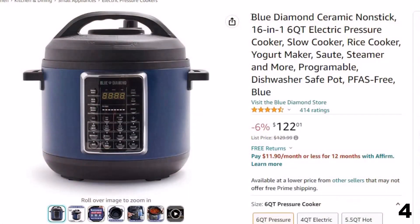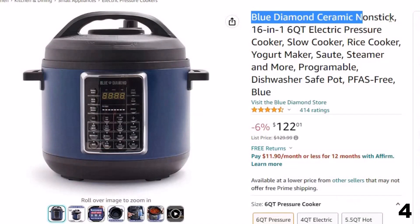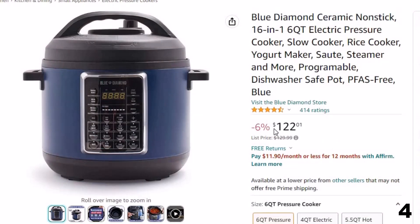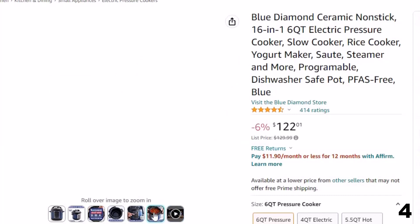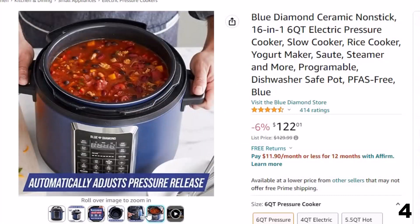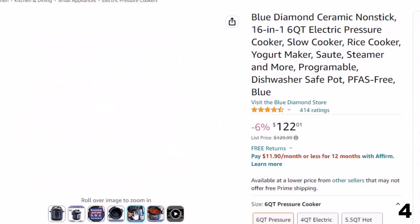Number 4: Blue Diamond Ceramic Nonstick. This electric pressure cooker is here with 6% price off. Now you can get it at around $122. Features of this product: 16 ways to cook — quick release, delay start, smart release, slow cook, soup broth, bean chile, meat stew, poultry, multi-grains, oatmeal, yogurt, sterilize, sauté, steam, cake, and rice.